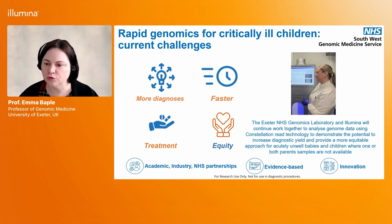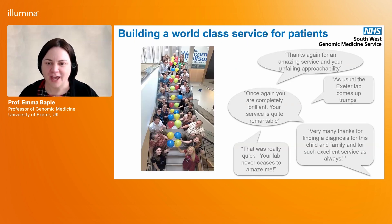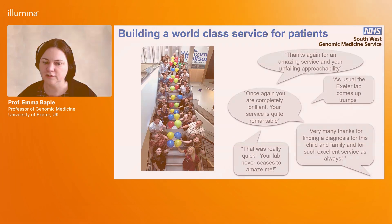It's Andy's and my privilege to talk about this and the amazing work done by the Exeter Laboratory. There are many clinical scientists, bioinformaticians, technologists, and members of the administrative team who work hard every day to provide this service for patients, and you can see how valuable this service is considered to be by the clinicians who use it.